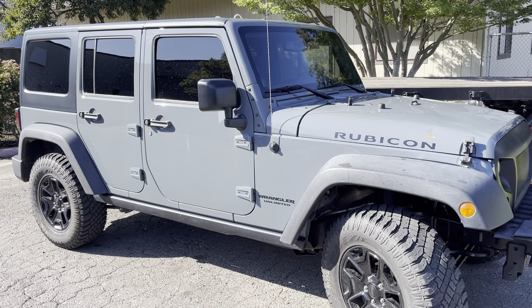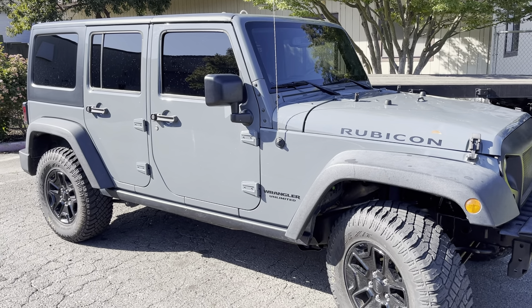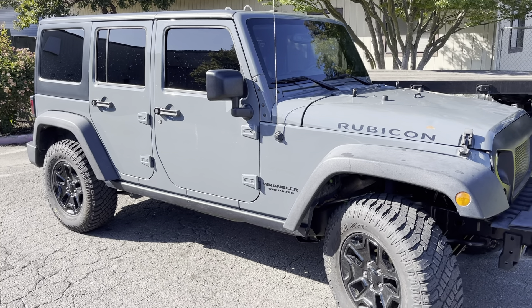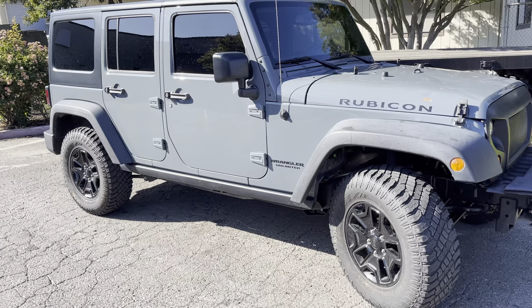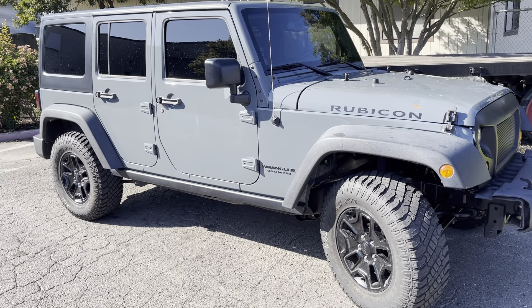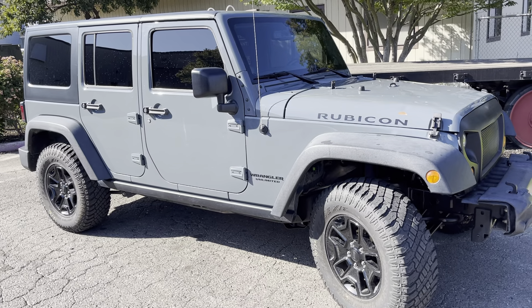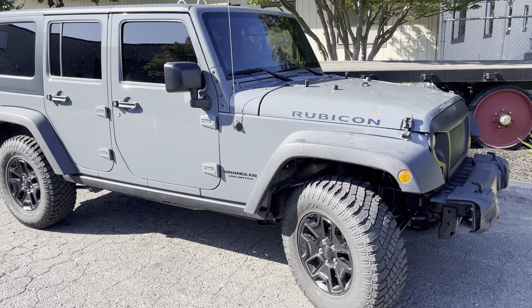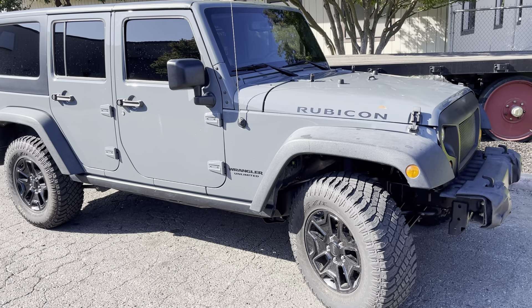Gas mileage, horsepower, quarter mile, 0-60, 60 foot — we're gonna be doing all kinds of measuring. It's a Rubicon so it's got a Rubicon case. We're gonna put an 8-speed in it, which would have a non-Rubicon case, and check the crawl ratios between the two, gas mileage, everything.